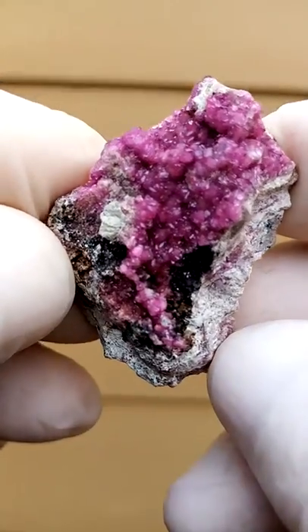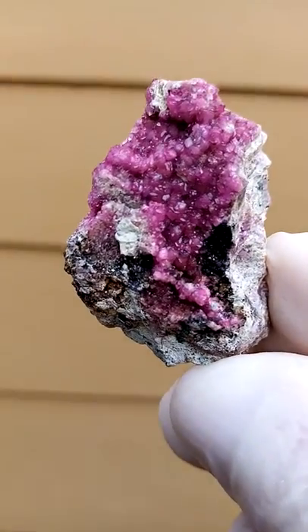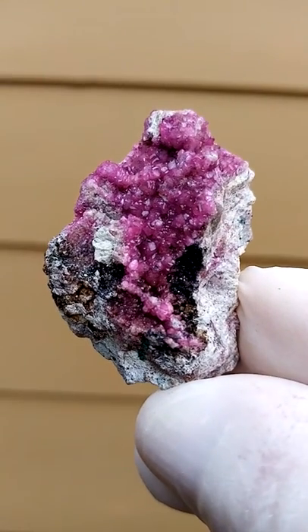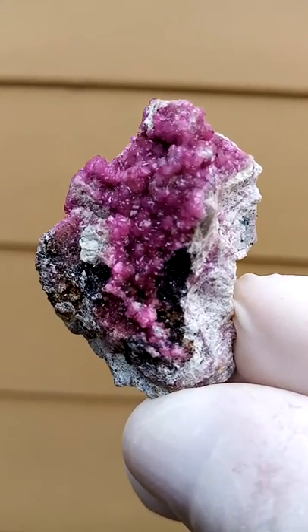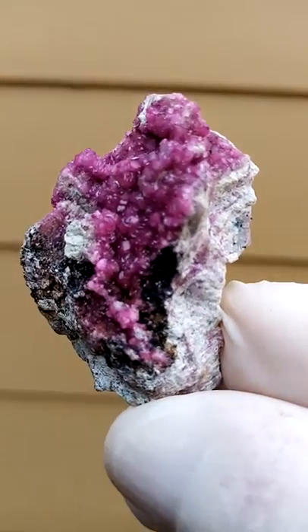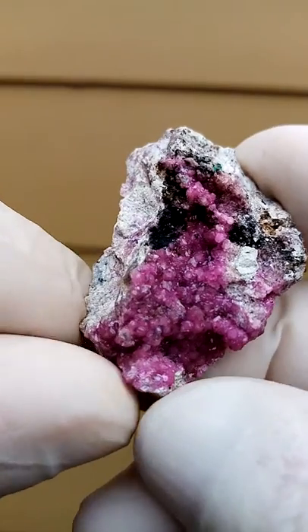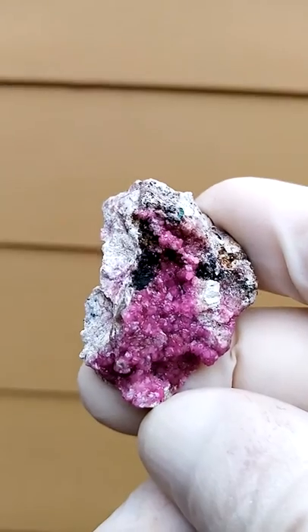For me, on this almost barren-looking matrix — the grey dolomite — I don't see the green here. But when I hold it and tilt it this way, we can see some green in the top there.